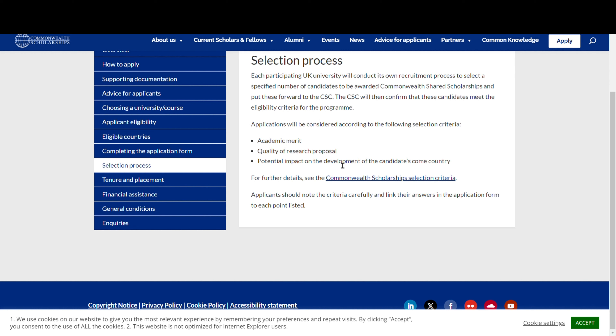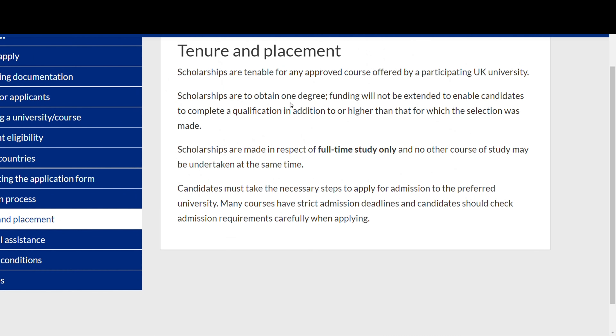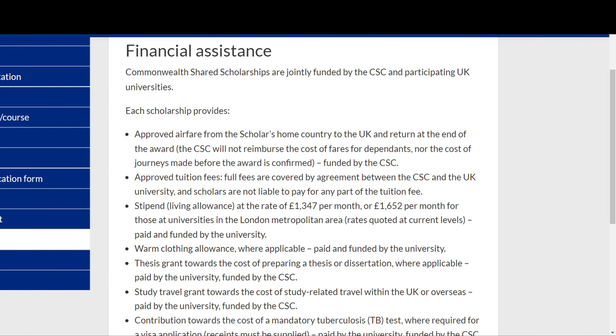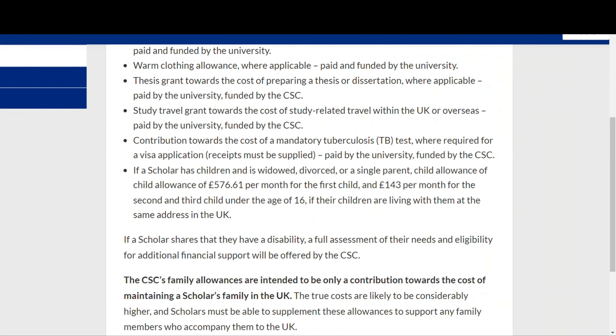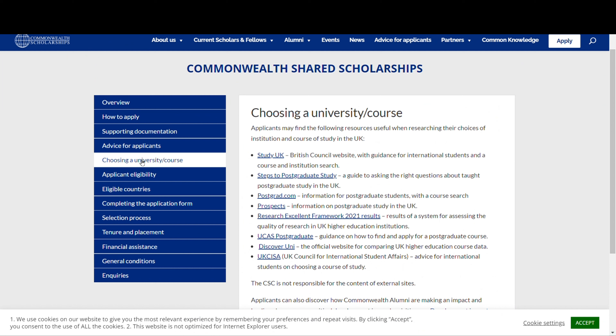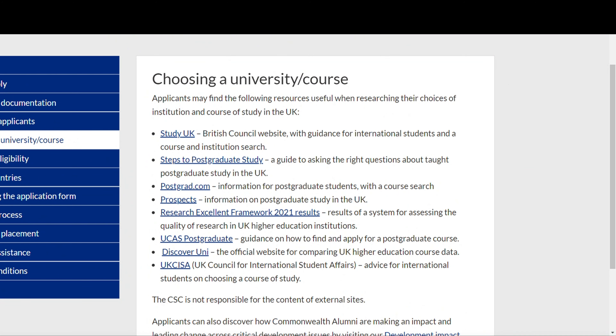Each UK university carries out their own selection process, so make sure you meet their specific requirements to be accepted onto the course. Scholarships are available only at participating UK universities and only for full-time study. Check the course, check the university, ensure you meet all requirements for both the university and the scholarship. Good luck, and I will see you soon.